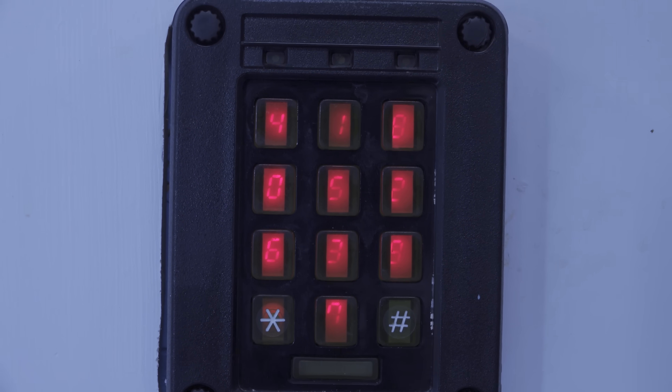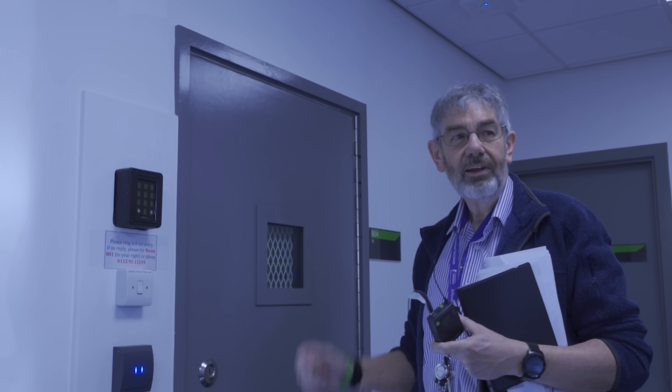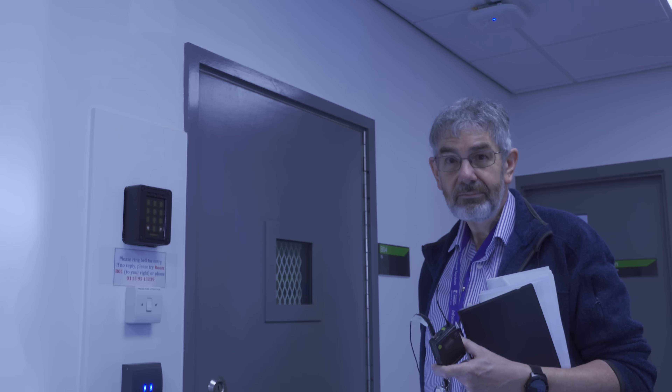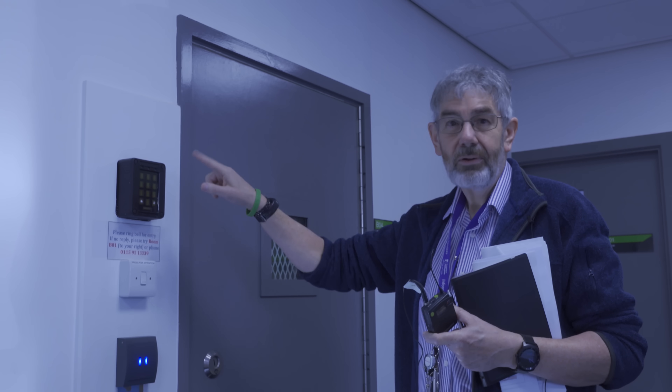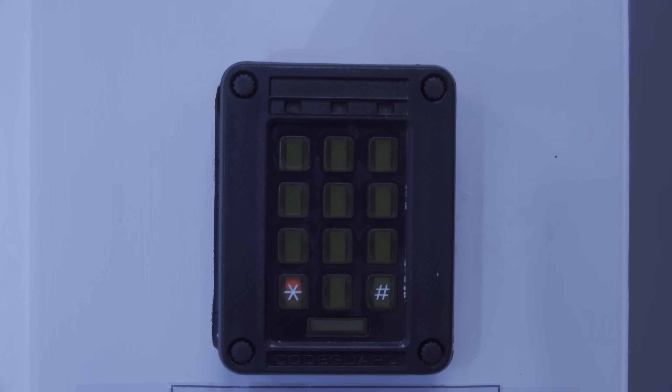This is two-factor authentication. To get in I need my card and then I need a PIN, and this is a scrambler pad. Basically every time you look at it the numbers are in a different order.